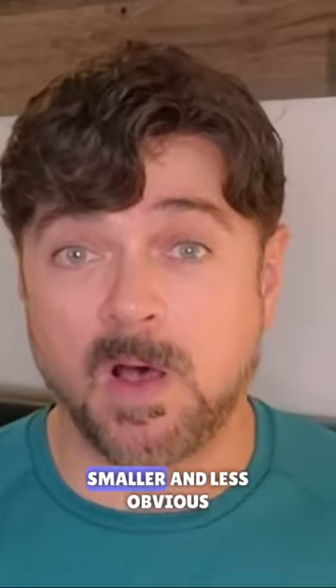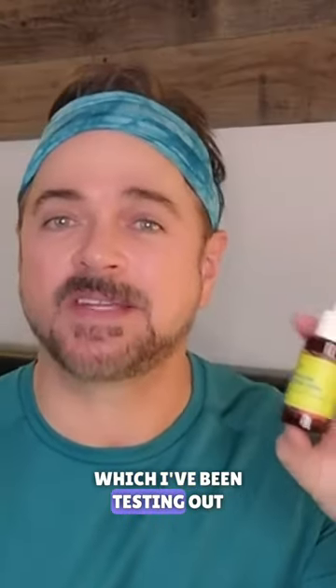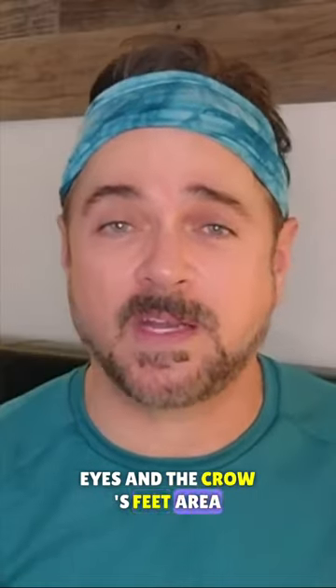There's a way to shrink those capillaries, making them look smaller and less obvious. Brand Good Molecules has a discoloration correcting serum, which I've been testing out around the eye area — the eye hollows just under the eyes and in the crow's feet area.